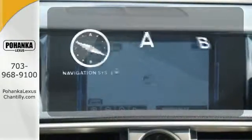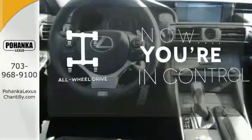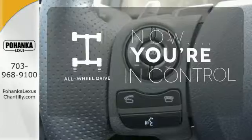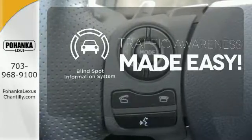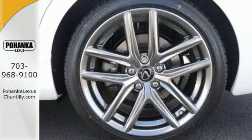Never feel lost again with the Navigation System. This vehicle with its grippy all-wheel drive can handle anything Mother Nature throws at you. The Blind Spot Indicator helps you maneuver through traffic. Distinctive fun lies ahead with this sporty luxury ride.